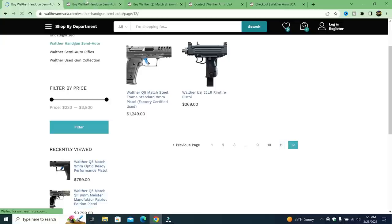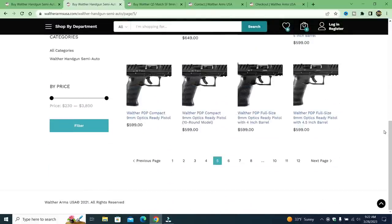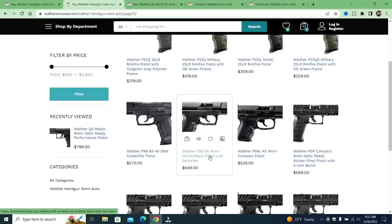That's 12 pages, but it actually gets lengthier than that. You can see all the pages go to page 5. Walther P99 — Walther officially discontinued the P99 in 2001. They stopped producing them before that, but not with Walther Arms USA. They have 1 in 40. They have the 8. This one says 'black pistol with decocker' — pretty sure the P99s all have the decocker — and then the compact pistol.